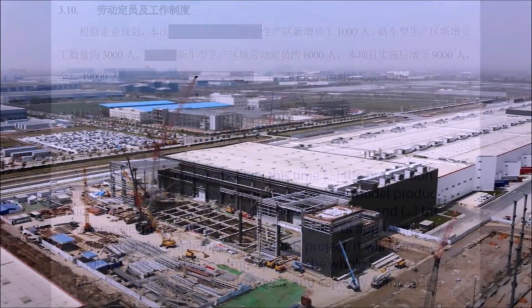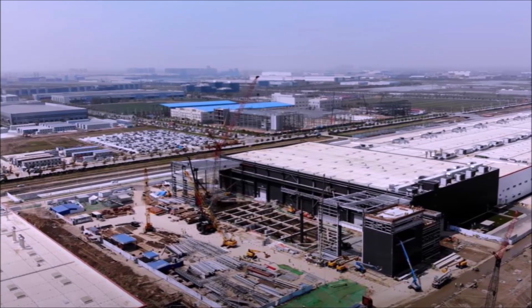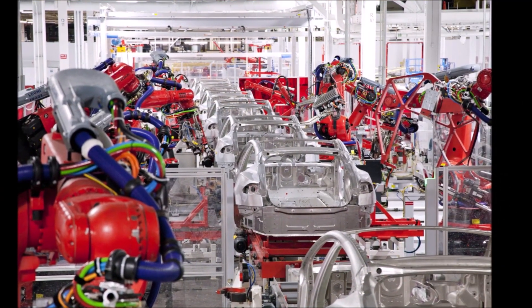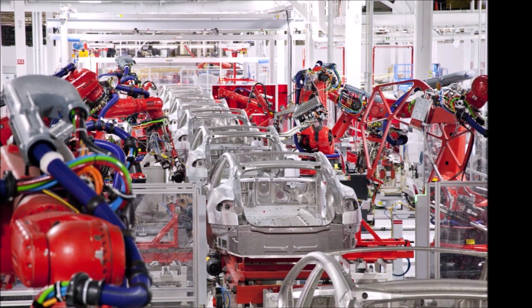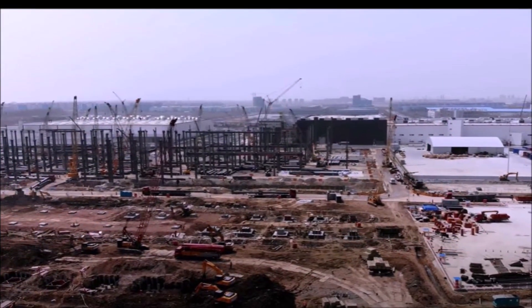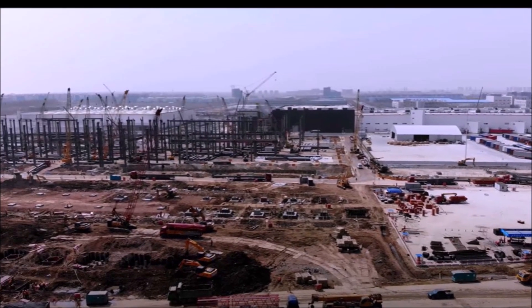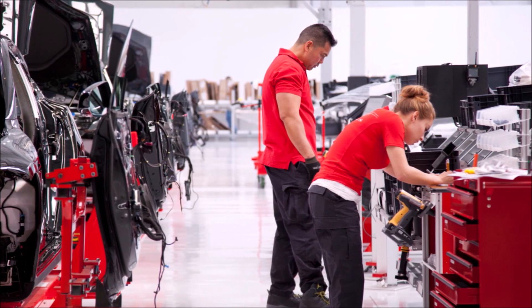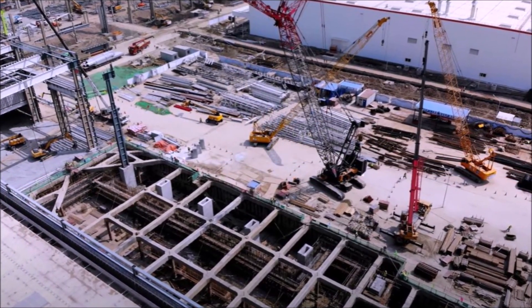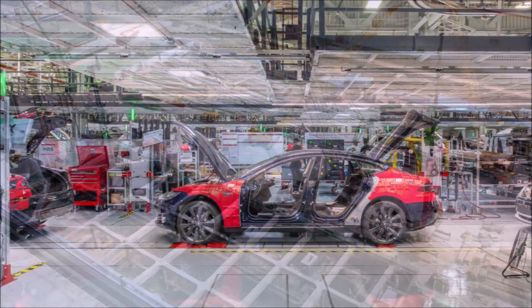Troy Tesla says the text from the environmental impact assessment of Giga Shanghai's expansion states they will add 3,000 employees to a production line that currently has 6,000. Specifically: the production area has added 1,000 new employees, the new model production area has approximately 3,000 new employees with a labor force of approximately 6,000, and after implementation it will increase to 9,000 people and 19,000 employees in the whole factory.